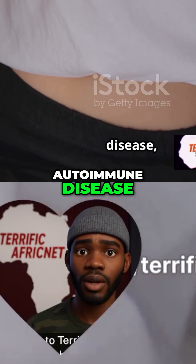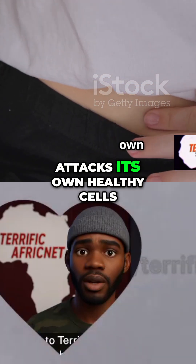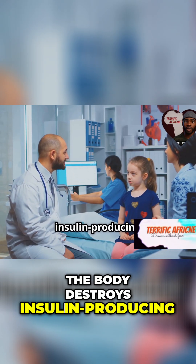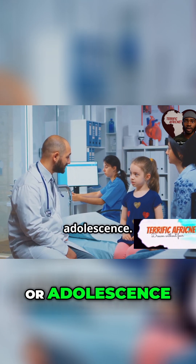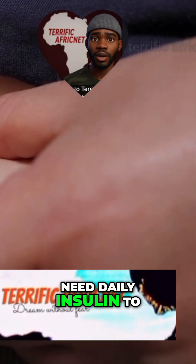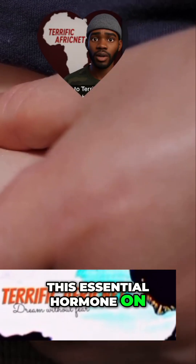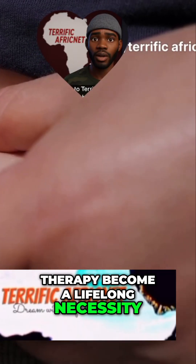Type 1 is an autoimmune disease, a condition where the body's immune system mistakenly attacks its own healthy cells. In type 1 diabetes, the body destroys insulin-producing cells in the pancreas, usually starting in childhood or adolescence. This destruction leads to a severe lack of insulin. People with type 1 need daily insulin to survive, as their bodies are unable to produce this essential hormone on their own. Insulin injections or pump therapy become a lifelong necessity.